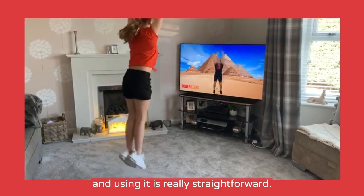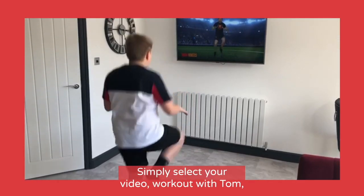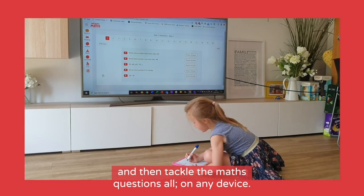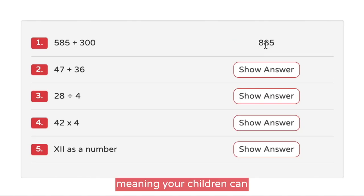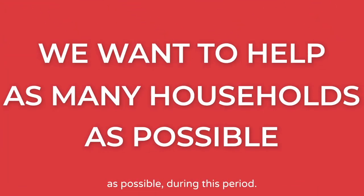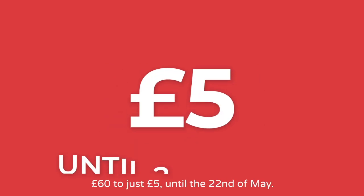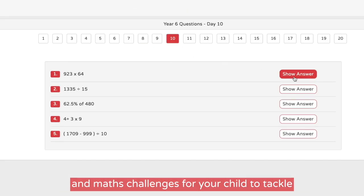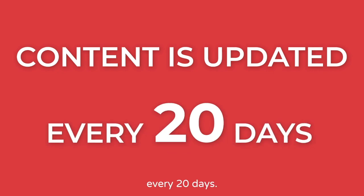And using it is really straightforward — there's no need for any printing. Simply select your video, work out with Tom, and then tackle the maths questions, all on any device. The answers are waiting to be revealed, meaning your children can evaluate their progress straight away. We want to help as many households as possible during this period, so we've reduced the price from £60 to just £5 until the 22nd of May. This gives you access to a library of workout videos and maths challenges for your child to tackle. Content is updated every 20 days.